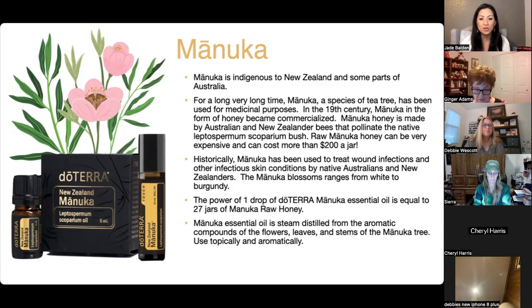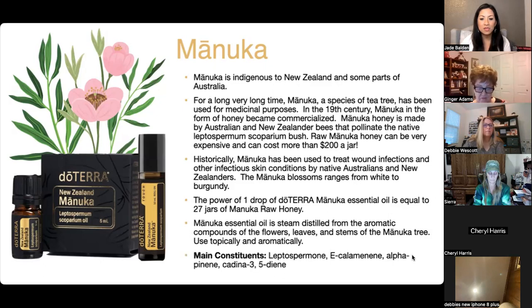Manuka can be used topically and aromatically. Because it's from doTERRA Australia, there are regulations, but you can feel inspired to use it however you like. The main chemical constituents are leptospermone, eucalmenone, alpha-pinene, and cadina-3,5-diene — these are very powerful against environmental threats.